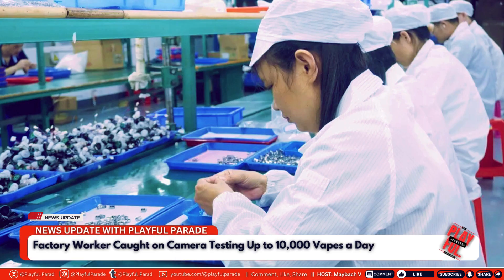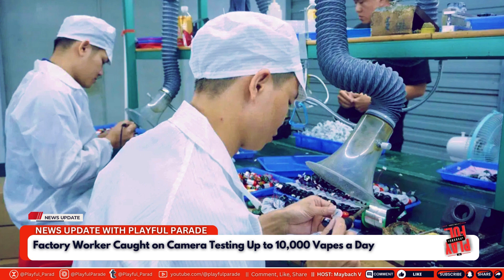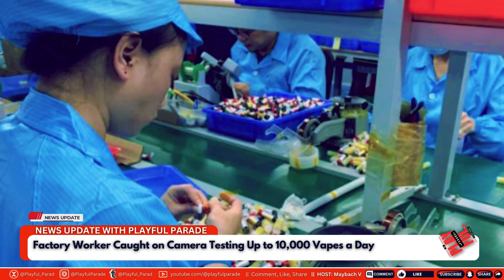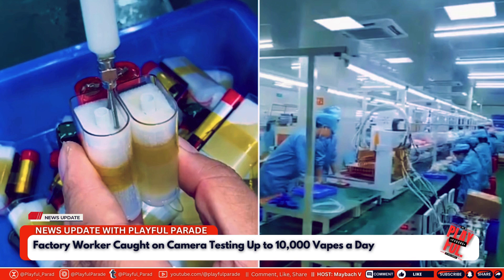In a recent viral video, YouTuber Makina, known for providing the most reliable information about the Chinese manufacturing world, offers an eye-opening glimpse into the vape production industry in Bawang, Shenzhen. This region reportedly produces around 80% of the world's vapes, making it a focal point for understanding how these products are made and the potential risks involved.